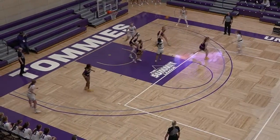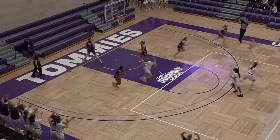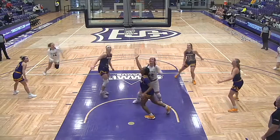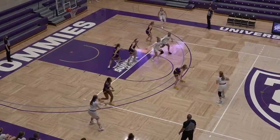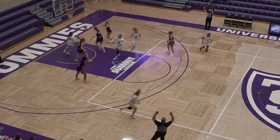Hill looking to drive, middle with the right hand, kicks over to Norling for three — splash. Thomas inside to a cutting Porter, up with the left hand, off glass and good. That brings the lead back to 19. Stanley over to Hill, looking to answer — she got it.